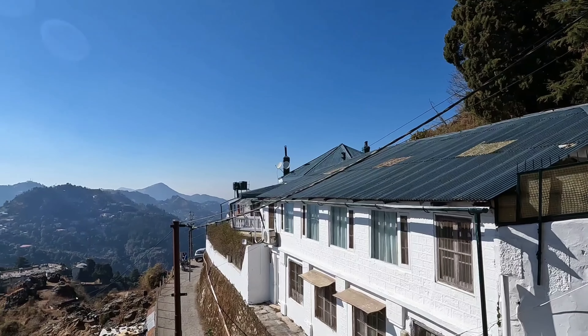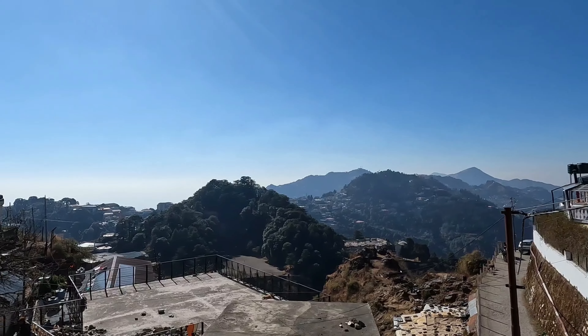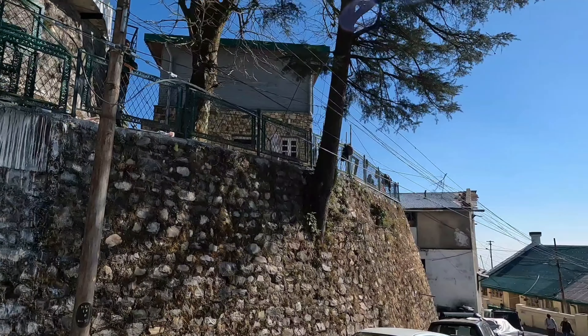Enjoy a panoramic view of Mussoorie. The high peak you see at the other end is Hathipaon, where George Everest House is located — please see the video on it if you haven't. The field below belongs to the Survey of India and is very popular with locals for cricket matches.